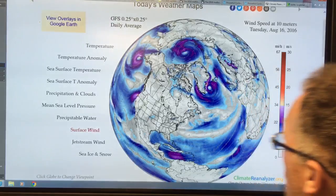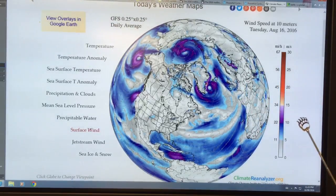Surface winds here are in miles per hour — these areas are 30, 34, 35 miles per hour, and then of course in the center of the cyclone it drops to zero. This is also in meters per second on the other scale.